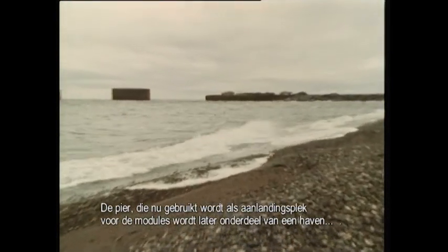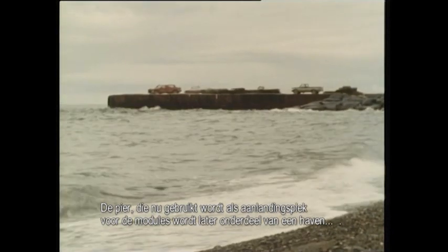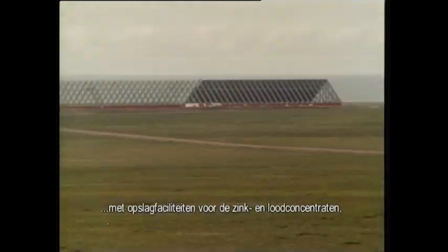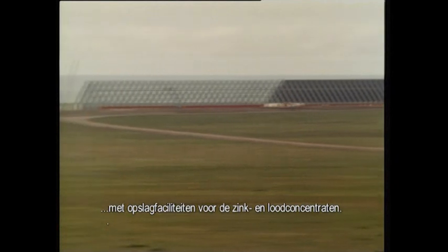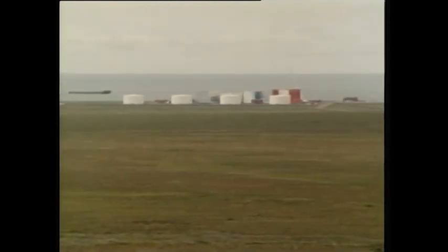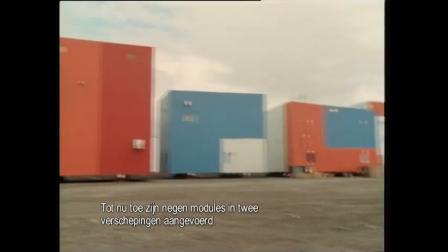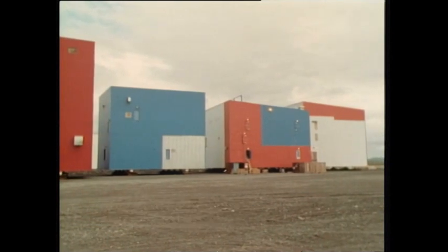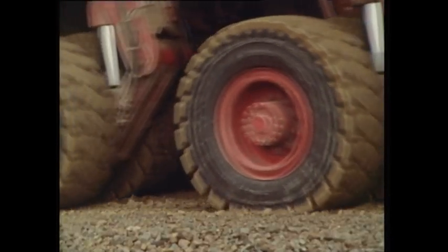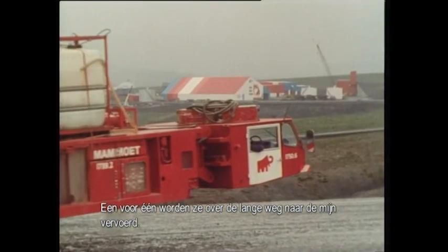The jetty, which is now being used as a landing stage for the pontoons which carry the modules, will later be part of a port with storage facilities for the zinc and lead concentrates and for fuel. By now, the first nine modules have been brought in in two shipments. They're now being transported to the mine site, one by one, by the long road.